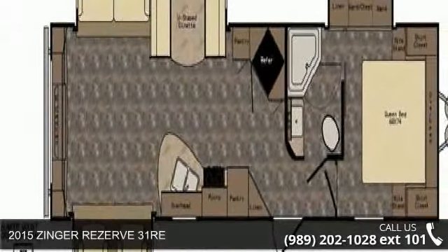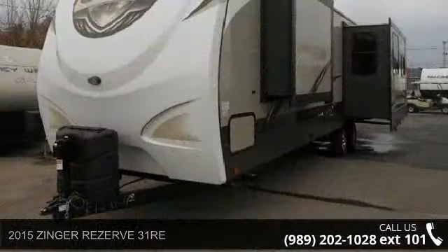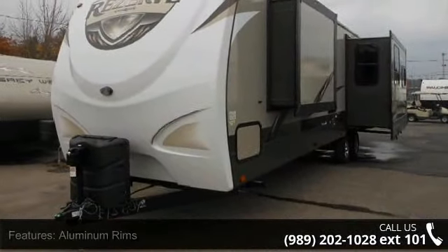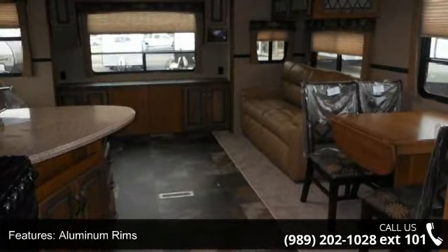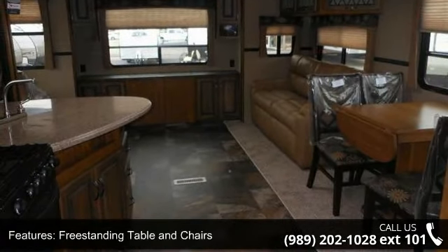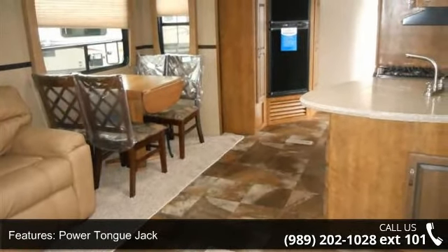Start planning your next trip in this 2015 Zinger Reserve 31 RE. Whether you are planning on vacationing, adventuring or just relaxing, this travel trailer does it all. This unit is perfect for those looking to maximize fuel efficiency but maintain all of the conveniences of a well-appointed, feature-packed RV.